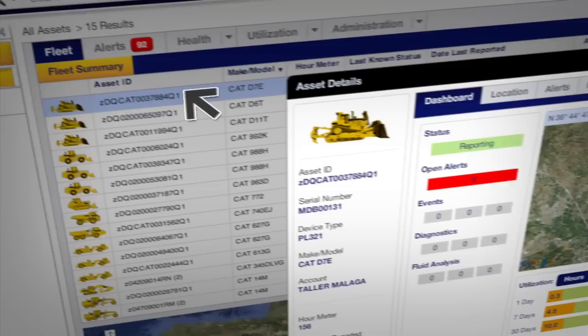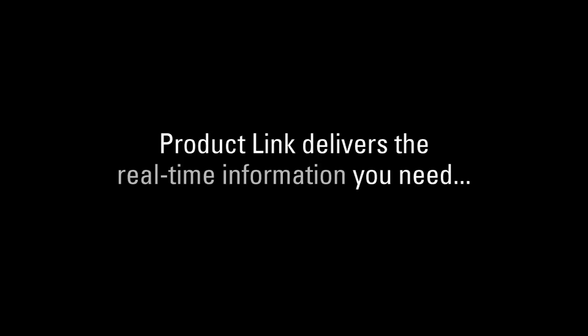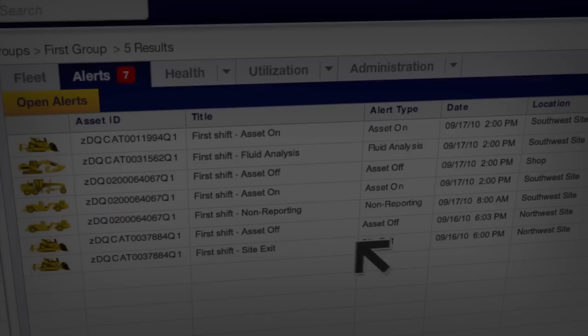I use the dashboard quite a bit to get a snapshot in time of what's going on at that moment. I get anything from a service air filter soon alert, to an engine over speed alert, to an abusive shift alert — anything diagnostic, operator induced, or just a general upcoming maintenance alert.